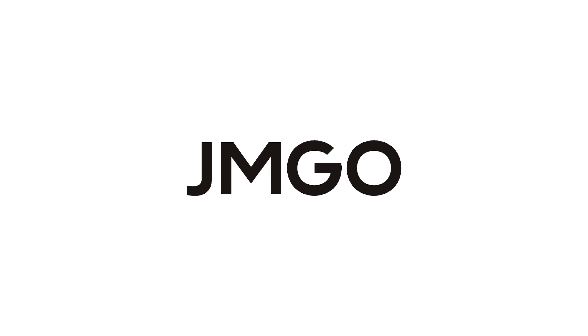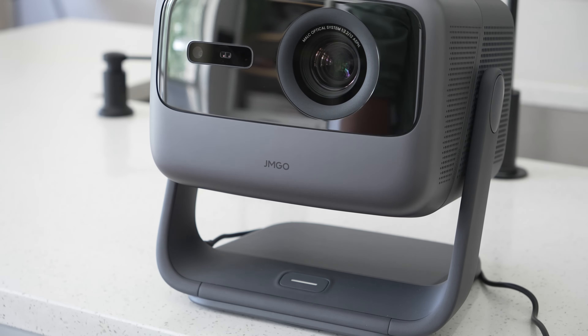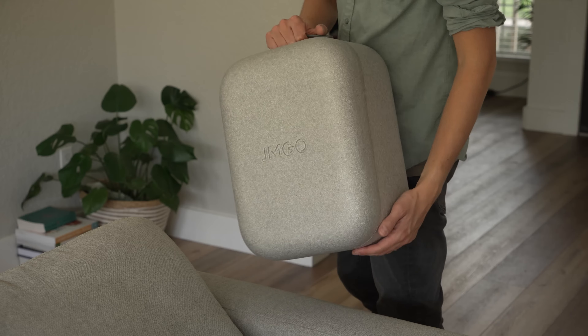This video is sponsored by JM Go. I got my first projector TV last December, and that is the JM Go N1 Ultra — a very well-featured, genius-design TV that you can carry around with you. Today I'm checking out what I would consider to be the second generation of these projector TVs.